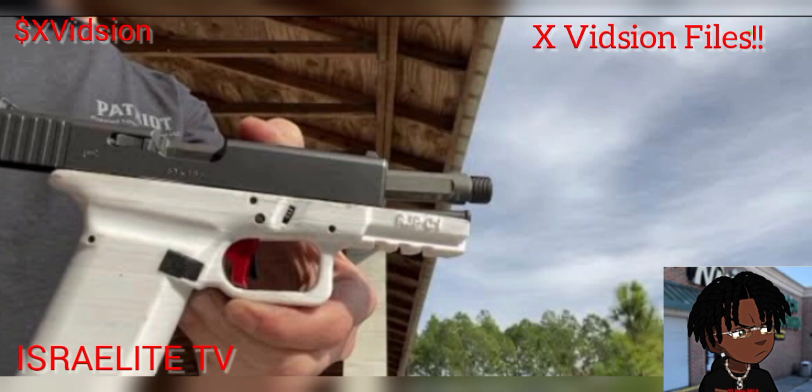Yo, what's up, this is your boy XV coming through with another episode of the XV Files. On this episode we're gonna be talking about 3D printing guns. That's right, 3D printing guns, and it's perfectly legal. You can buy the kit, buy the 3D printer — it's roughly between $1,500 to $2,000. I think this is something that everybody should have in their home, even women.